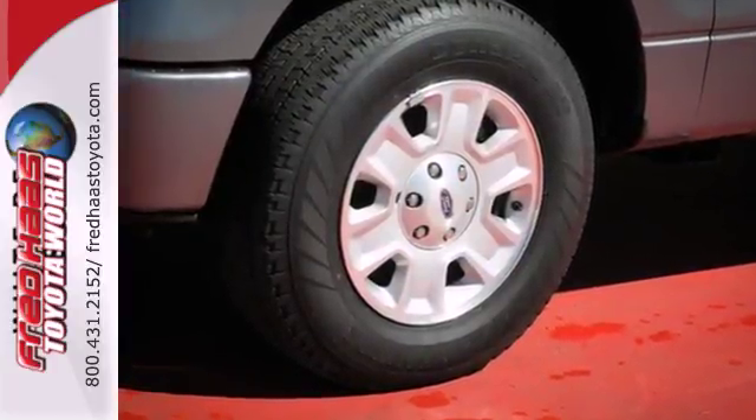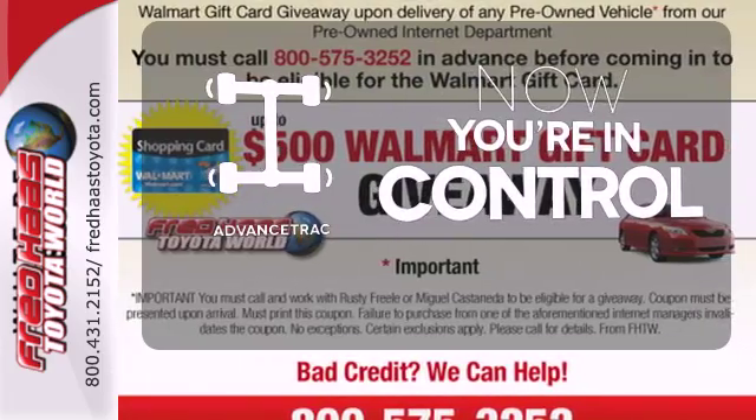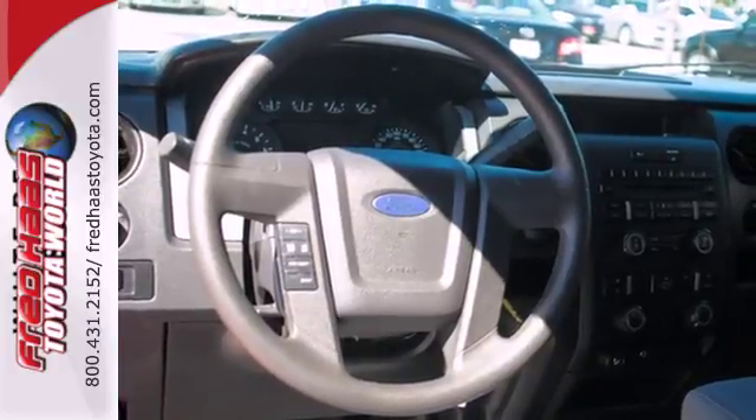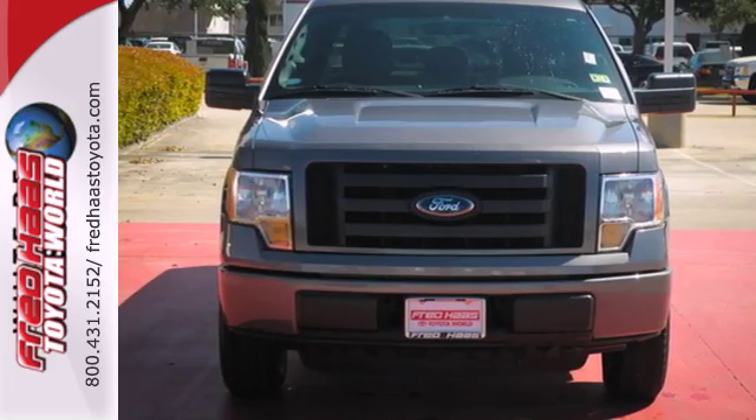And for added comfort, cruise control and air conditioning. When roads are slippery, stay calm with Advanced Track. With its rugged chassis and superb handling, it's no wonder this pickup has excellent resale value. Make it yours today.